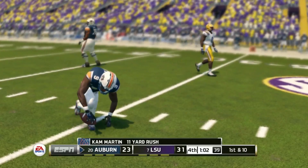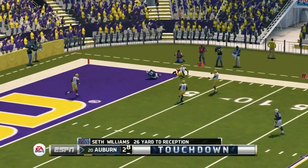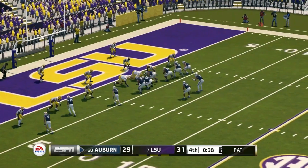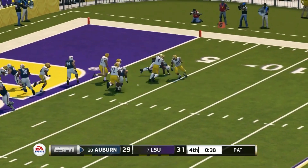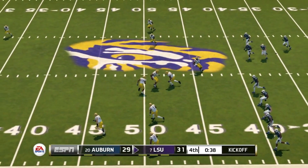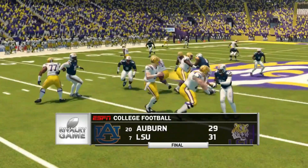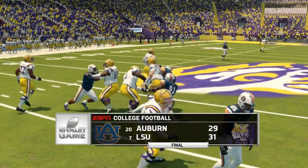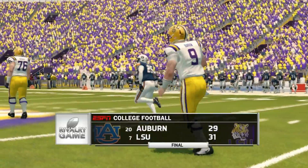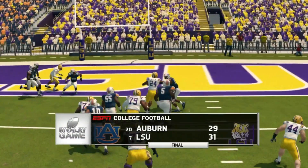Auburn on third down and one picks up a huge first down with a minute to play — they've got to hurry. Gatewood finds a man diving into the end zone — Seth Williams with another clutch catch. Auburn has to go for two again. They try to run it wide and are stuffed — just like against Florida. In two games, Auburn is a two-point conversion away from tying both times and can't do it. The final score is 31 to 29, LSU wins.